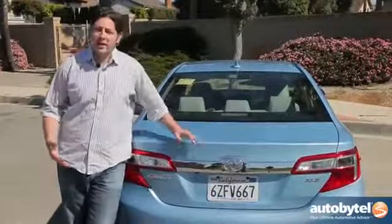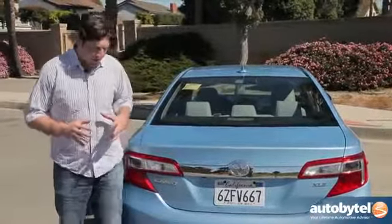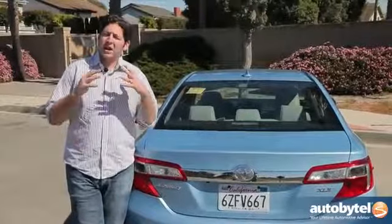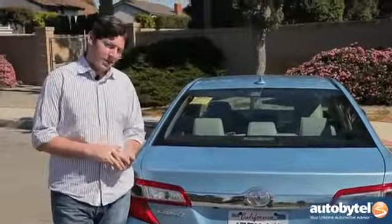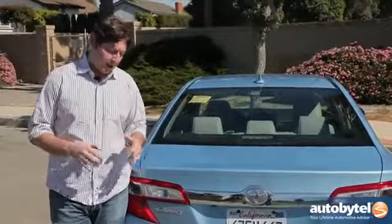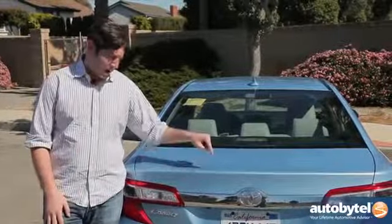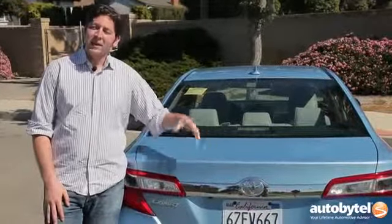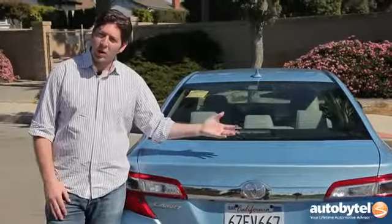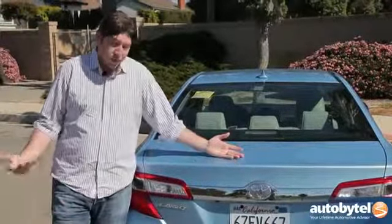Now it may come off like I'm hating on the Camry, and I don't want you to think that. I'm a car enthusiast — I love cars, I'm passionate about all things automotive — and this car does nothing for me from that mindset. But this car does a lot for 90% of the consumers out there, and that's why it is one of the best-selling cars on the planet. This 2013 model, the newest generation starting in 2012, is the evolution of it — it's the best Camry yet. It's just not for me.